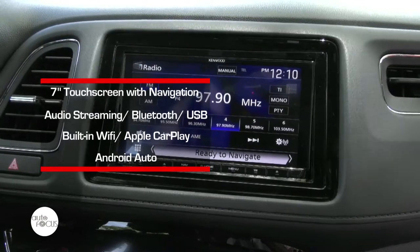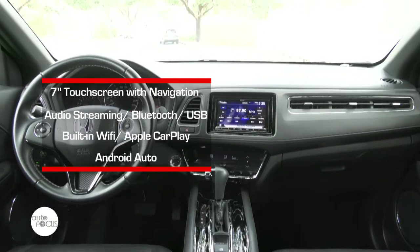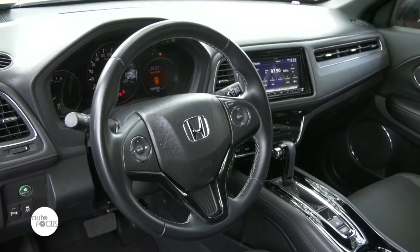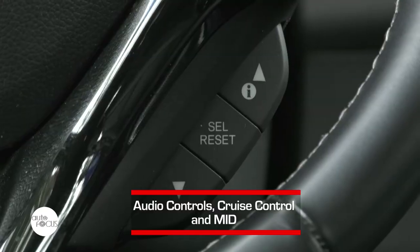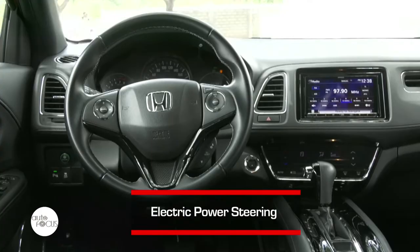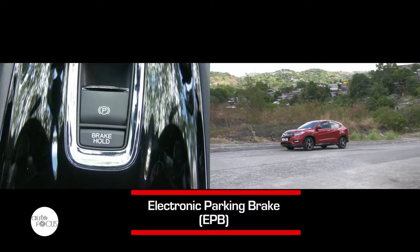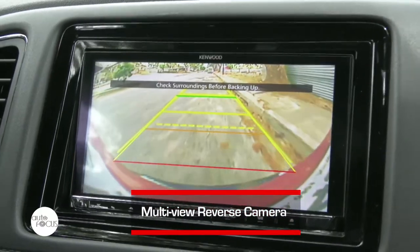The HR-V comes with a Kenwood 7-inch touchscreen infotainment with navigation, available in Bluetooth, USB, built-in Wi-Fi, Apple CarPlay, and Android Auto connectivity. Many have found it impressive, while some say the carmaker could improve it next time, especially with regard to the placing and availability of some control buttons. For technology features, the HR-V comes with a telescopic steering wheel and brake hold function. The RS variant also comes with a rear-view camera that helps with parking.